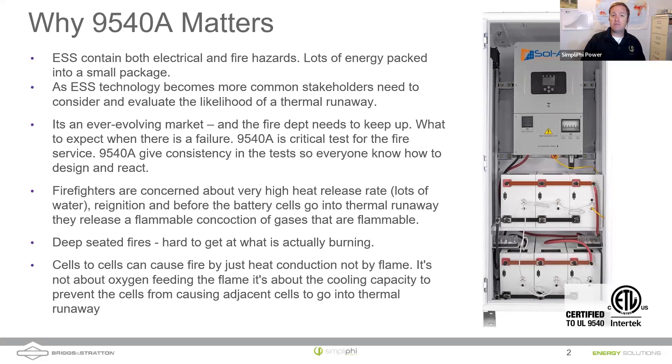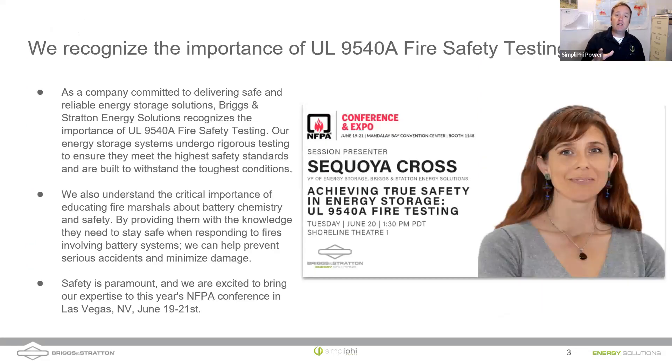One crucial thing to understand about energy storage systems is that thermal runaway can travel from cell to cell, and every thermal runaway event produces a venting of hazardous gas. Battery fires are often deep-seated — inside metal cabinets, inside cylindrical, pouch, or prismatic cells — making it very hard to reach what's actually burning. Unmitigated thermal runaway can spread without oxygen because the batteries themselves contain all the fuel and oxygen needed. The only way to stop it is to cool the system, which requires a lot of water.